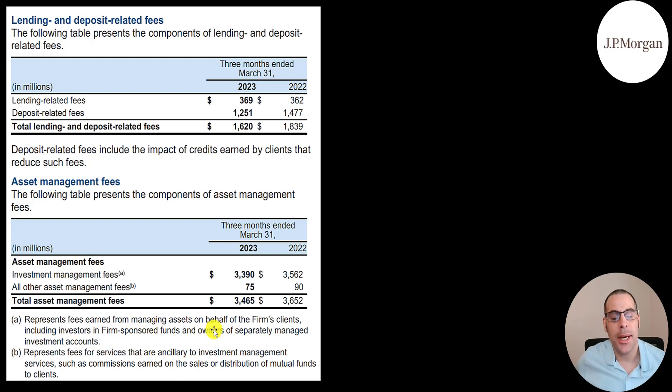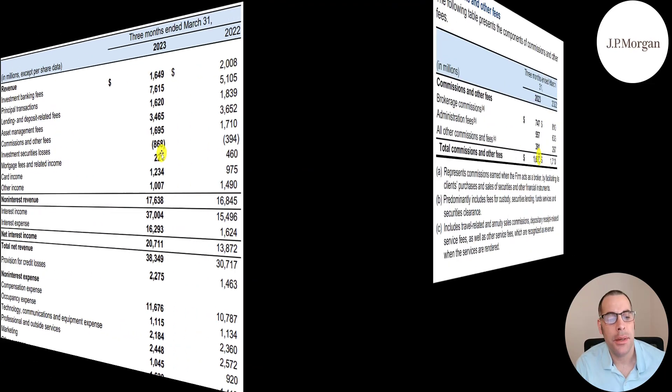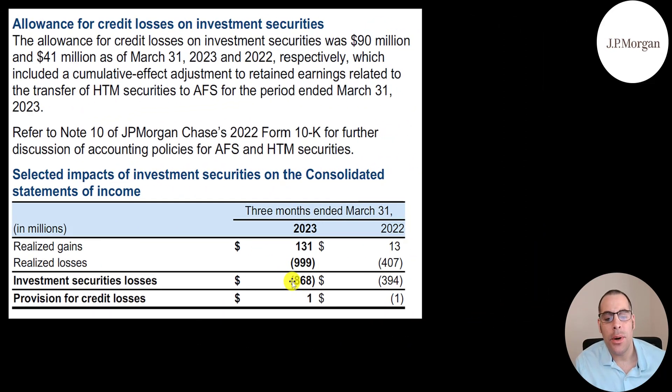Asset management fees are related to managing assets for their clients. The S&P 500 beats most asset managers and investment advisors. They also have $1.7 billion from commissions, an investment loss of $868 million, and mortgage fees of $221 million. The $1.7 billion in commissions breaks down as $750 million from brokerage commissions, $557 million from admin fees, and $391 million from other. The $868 million loss consists of a realized gain of $131 million and a realized loss of $999 million — related to held-to-maturity and available-for-sale securities. The dollar amount is pretty small relative to their revenue, so we'll just move on.